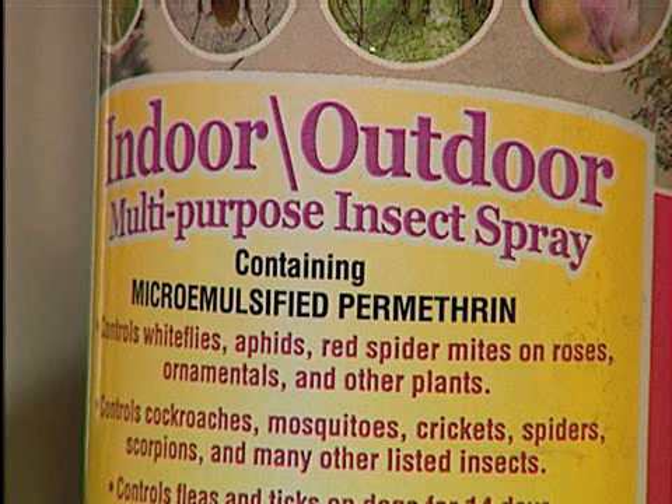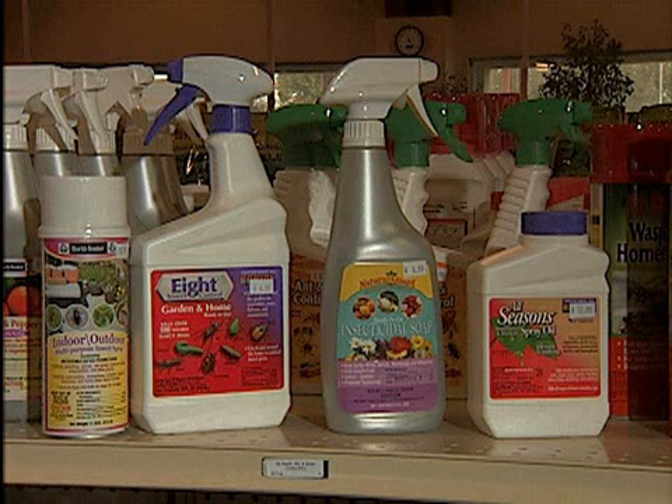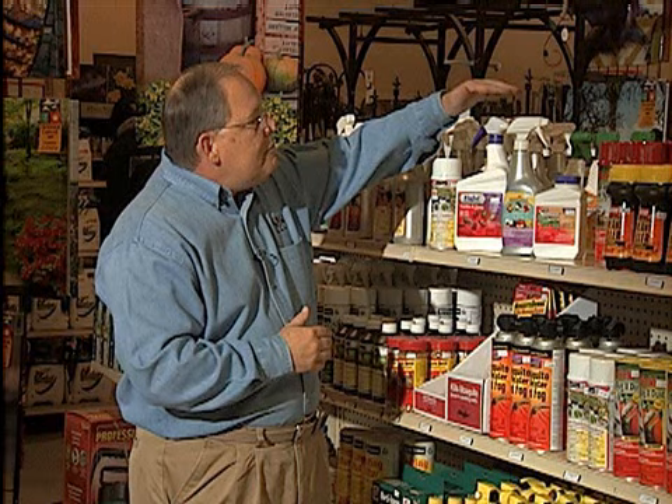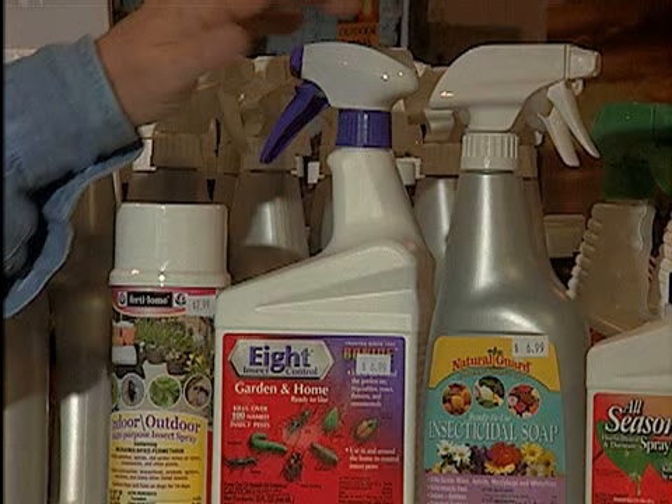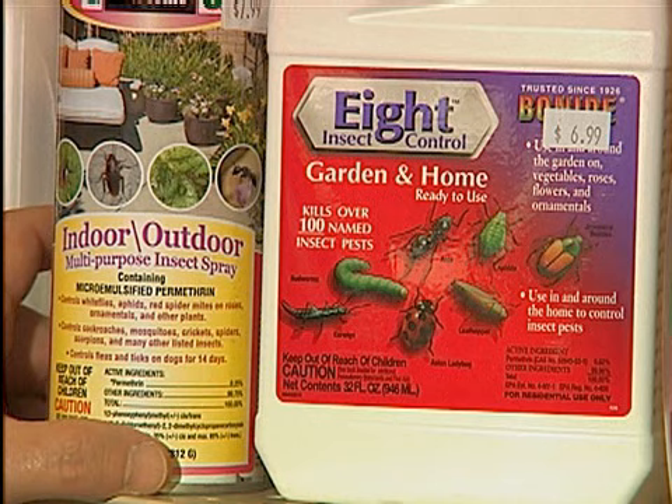When it comes to selecting an insecticide for use indoors, a few things to keep in mind. You've got to choose a product that is labeled for use indoors as well as outdoors — I've selected three different products here that you can use that way. You might also want to choose something that's already pre-mixed and ready to go, like these and this aerosol, because with houseplants you're not spraying huge amounts of plants, you're just spraying maybe a few.